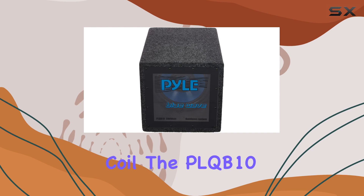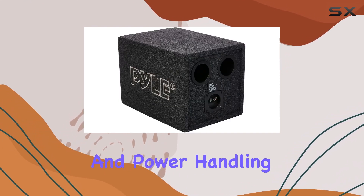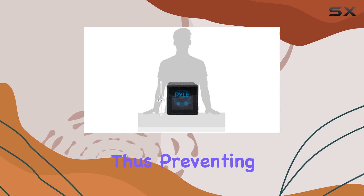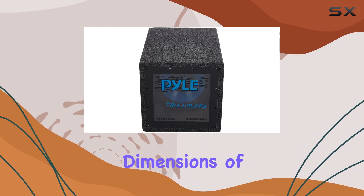Equipped with a 2-inch aluminum voice coil, the PLQB10 ensures effective heat dissipation and power handling capability. This feature is vital for maintaining the subwoofer's performance even during extended high-volume listening sessions, thus preventing overheating and potential damage to the voice coil.